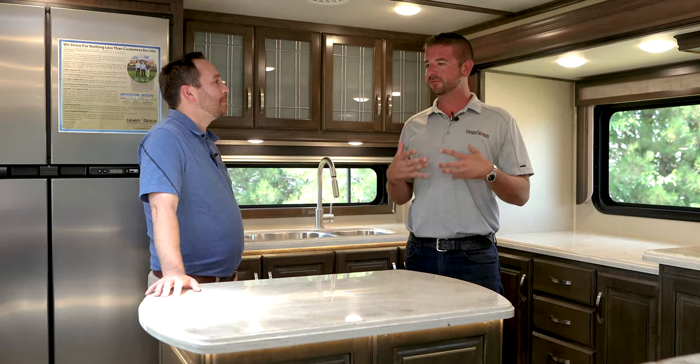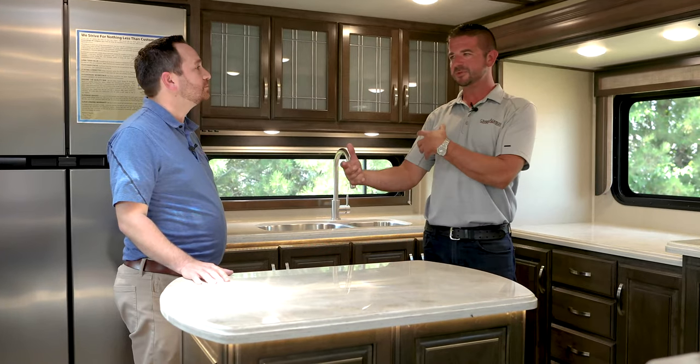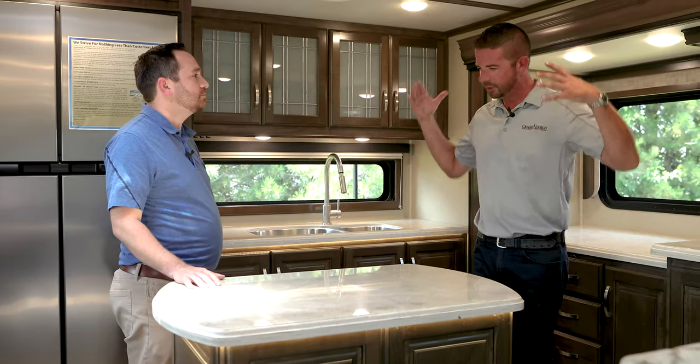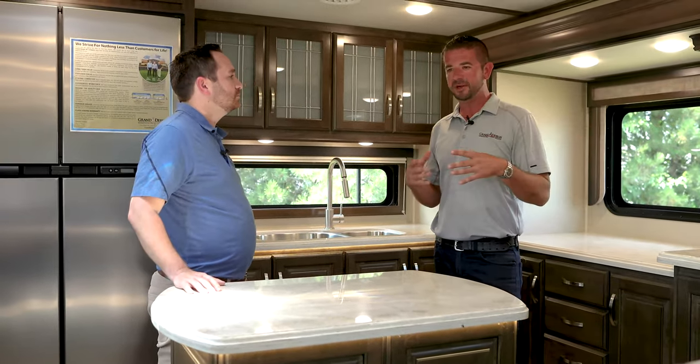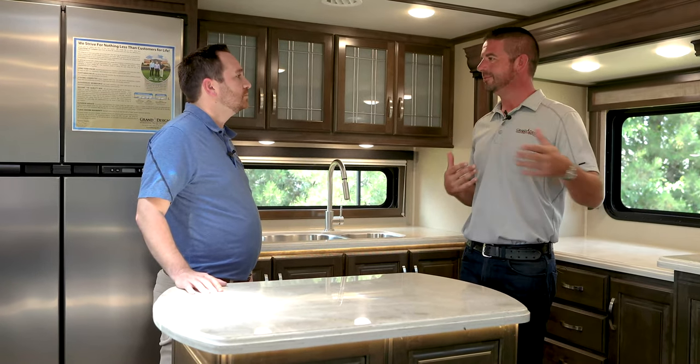The main goal with this floor plan was to give you a model where there is some separation between the different rooms. We hear customer feedback all the time: 'I'm in my theater seats watching TV, but my wife's cooking and I feel like I'm watching TV in my kitchen.' This gives you separation — when you're in your kitchen, you're in your kitchen; when you're in your living room, you're in your living room. But if you have guests on the lower level, you can still communicate — you're not completely out of the action.